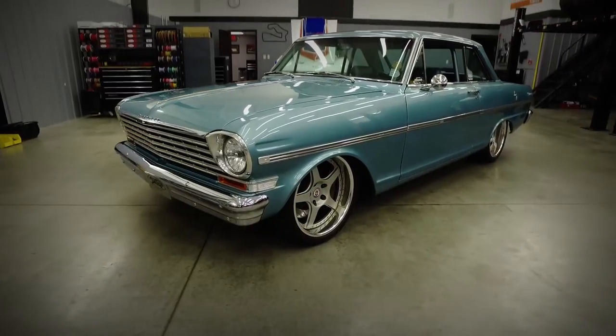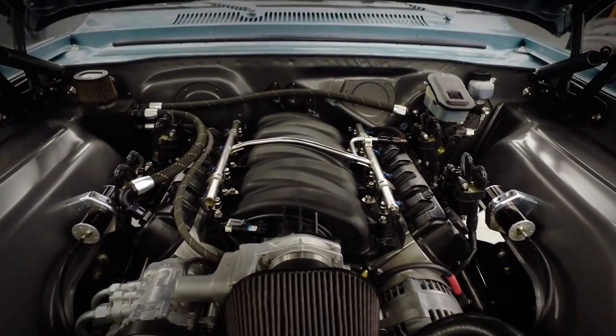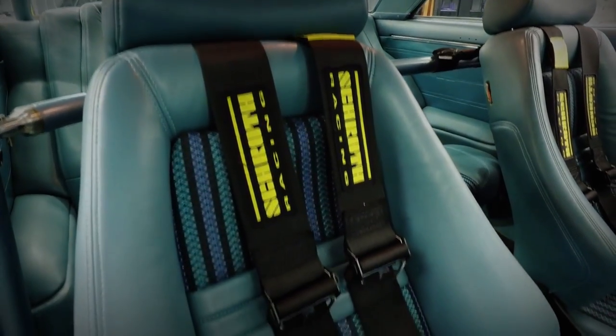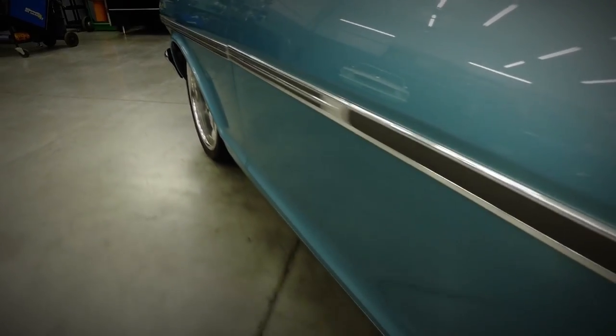Hi, I'm Kyle Tucker of Detroit Speed, and we're here in our test car shop where we keep, maintain, and sometimes rebuild all of our cars that we run week in and week out. And behind me is our '63 Chevy 2 — a car that we've had quite a while and it really helped us develop the product line. It saw every prototype part and every part before it went to production that we offer for the Chevy 2s.